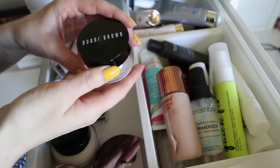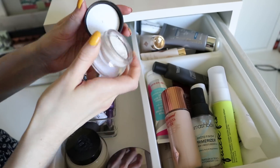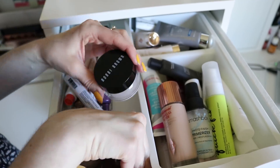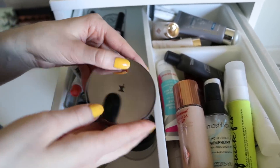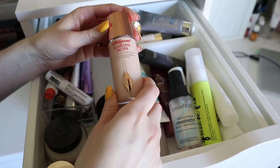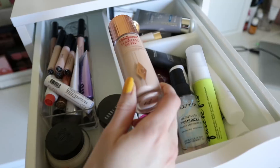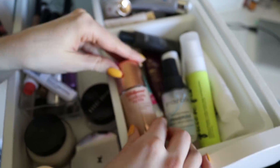This is the Bobbi Brown Extra Eye Cream. It is so rich — if you have dry under eyes, this is just so great for underneath makeup. You could obviously wear it on its own before you go to sleep, but it's a really good eye cream. I have a Perricone MD Primer. This is really beautiful — this is from Charlotte Tilbury, the Flawless Filter. It's a glow primer and it's beautiful. I love this. The Smashbox Photo Finish Primerizer is one of my favorites for hydration — it's so good.